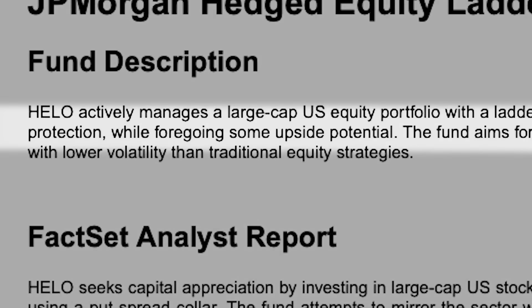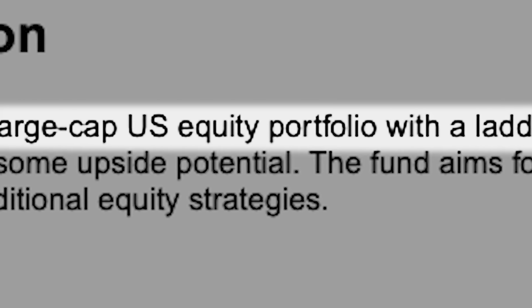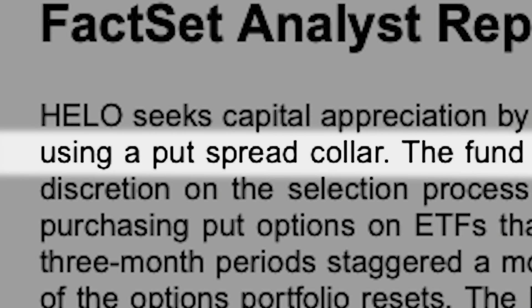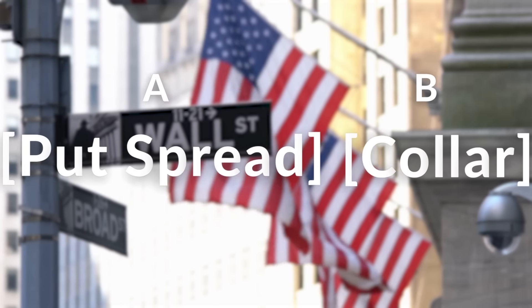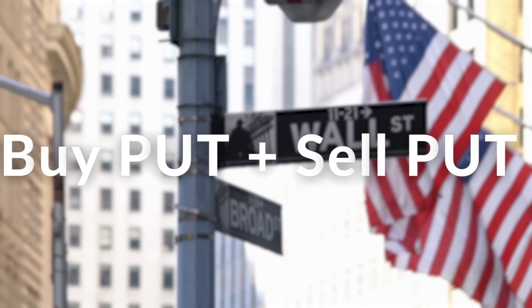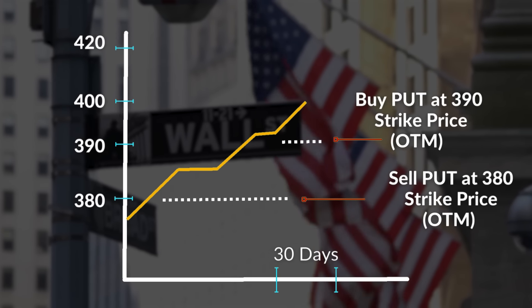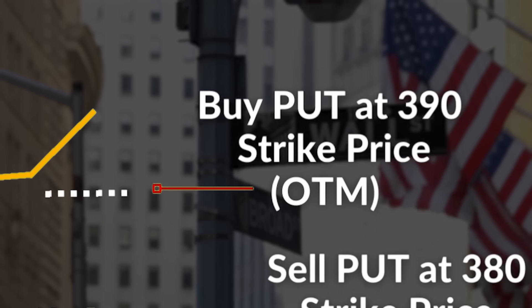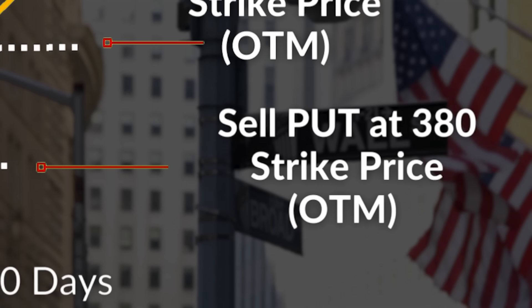So what does laddered options overlay mean? The fund seeks capital appreciation by investing in large cap US stocks, but then provides a continuous market hedge by using a put spread collar. A put spread collar is made up of two components: the put spread and the collar. A put spread is when an investor buys a put option and simultaneously sells a put option at different strike prices. What this fund does is purchase a put option that is out of the money and then sell a put option that is further out of the money. For example, if the S&P 500 sits at $400, a put spread could be buying a put option at a strike price of $390 and selling a put option at a strike price of $380.